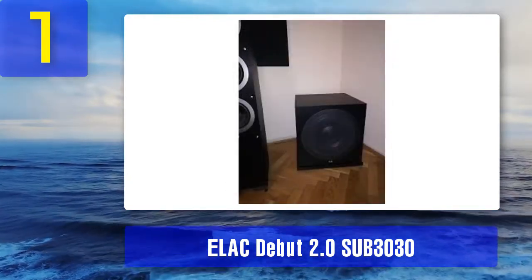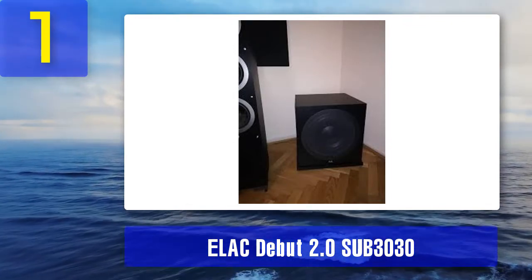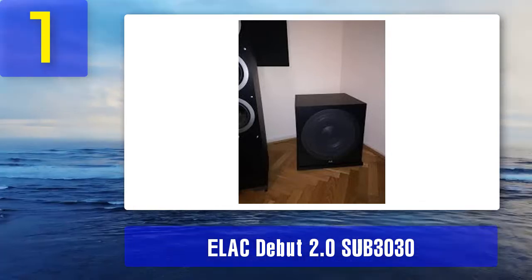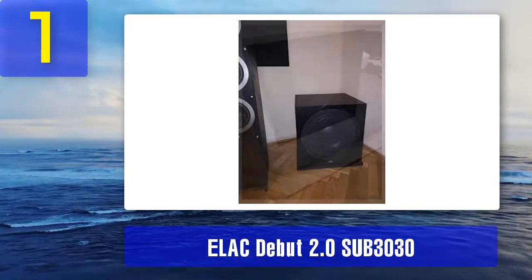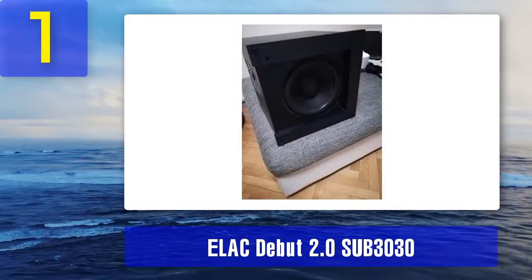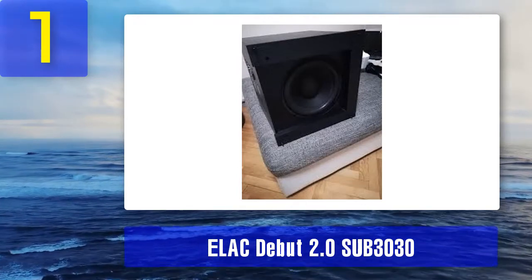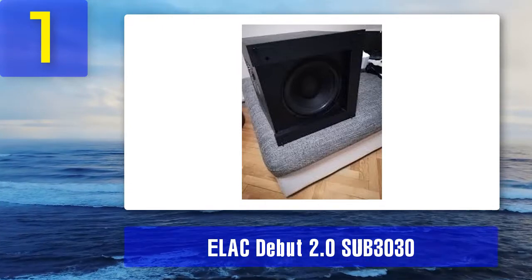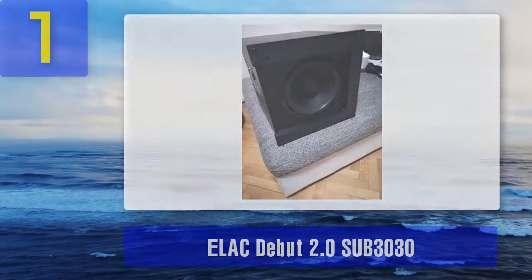The sound isn't quite as deep or powerful as the SVS SB-3000, but it is more than rich and detailed enough to blast its way to the top of this list. ELAC have produced a genuinely brilliant product here at a very affordable price — we never expected to get a subwoofer this good for under $1,000, but they more than delivered. If you want to give your home theater a kick, this is where you should start. What we like: value and sound quality are second to none. What we don't: won't satisfy those who want huge volume.